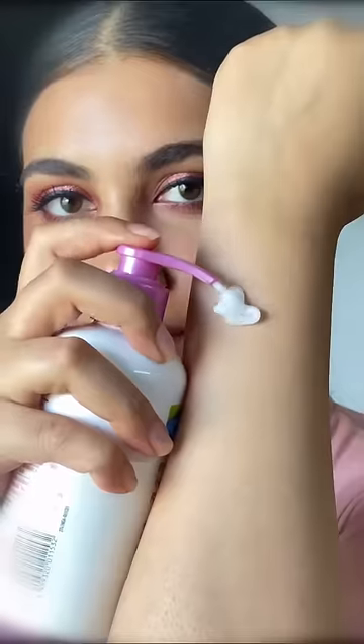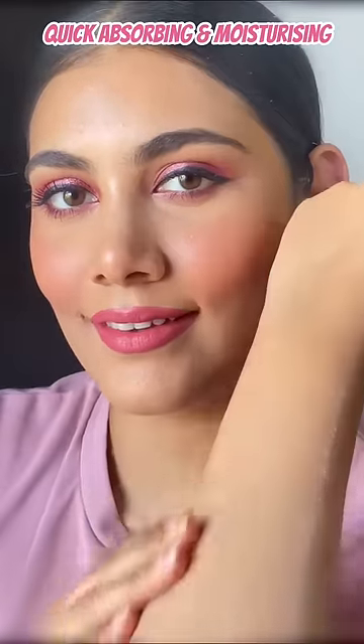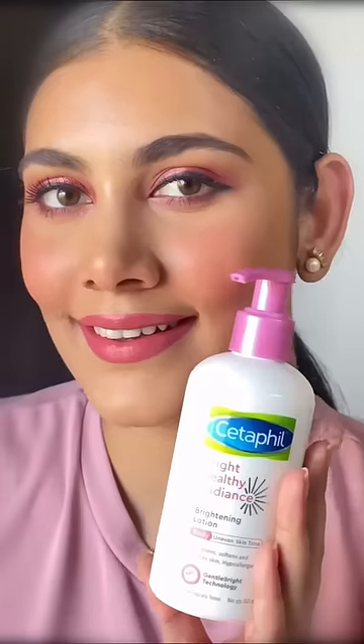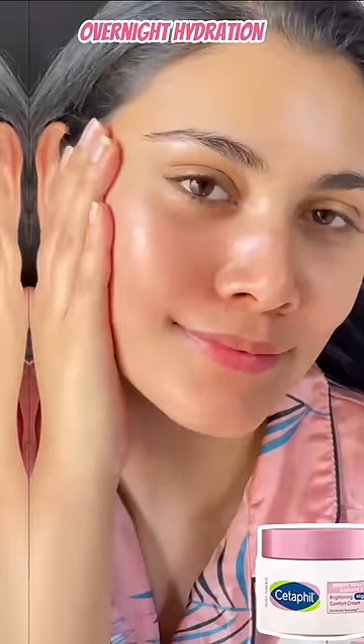Body care is equally important. The BHR body lotion is lightweight and fast absorbing, which leaves the skin smooth and supple and provides 48 hours of hydration. At night, incorporate BHR cream after cleansing and toning your face — it contains hyaluronic acid which repairs the skin and provides overnight hydration.